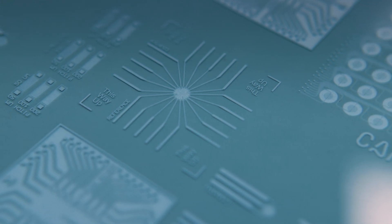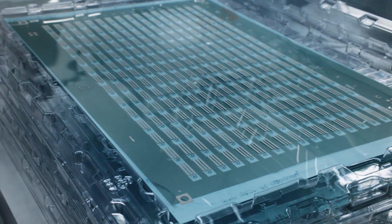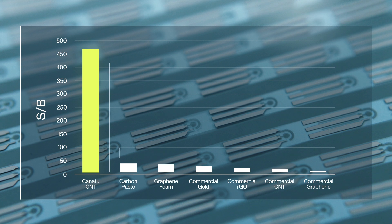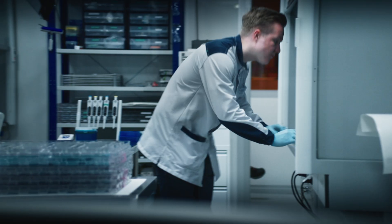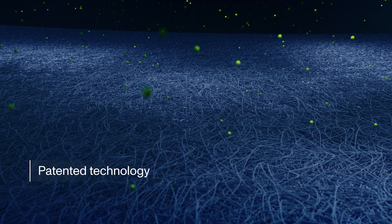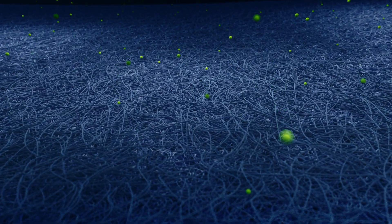Diagnostics is about to be transformed, saving lives and money. Canitu carbon nanotubes offer the highest sensitivity outside a lab — over 10 times more sensitive than anything our competitors can offer. The superior sensitivity is enabled by our patented technology, which allows us to create uniquely pristine CNT networks with extensive reactive surfaces.